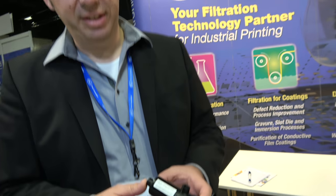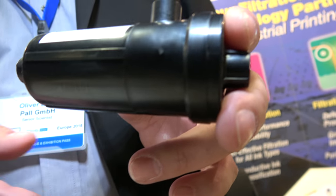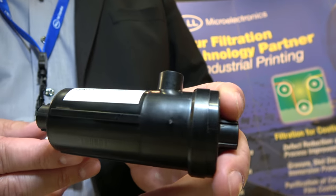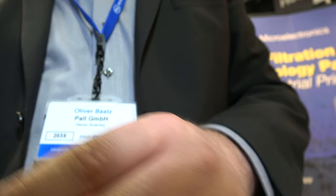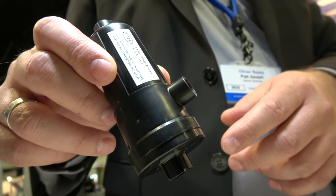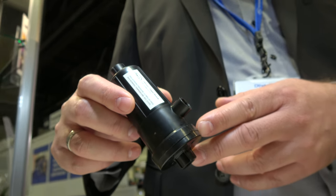So the ink goes through your machine? Yes, it goes through the degasser unit, and then it goes through the print head or into a secondary reservoir somewhere onboard of the printing unit. We have a vacuum at this side, the ink will go in here, go out here, and then it will transport it in the ink supply system onboard of the printer.